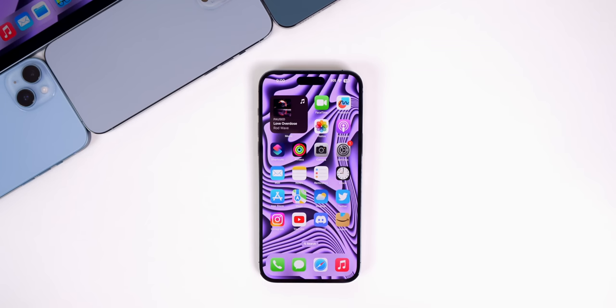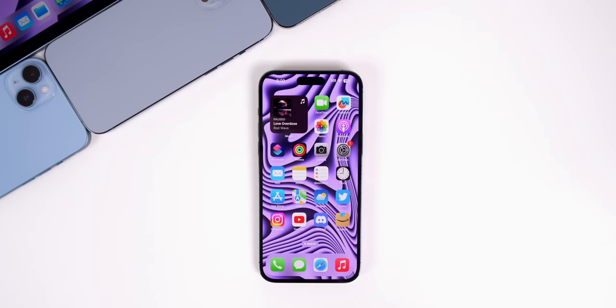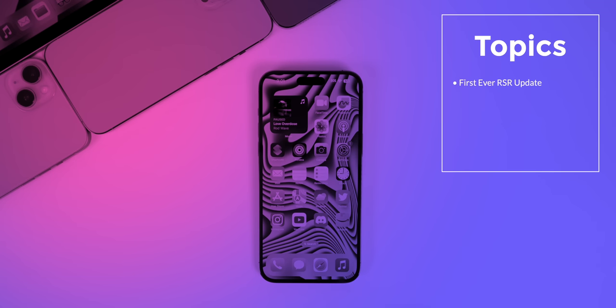What's up guys, my name is Brandon and welcome back to Apple Weekly. This past week was an eventful and unique one as we got the release of iOS 16.2 beta 3 along with a first-of-its-kind update to the iPhone and iPad. In this episode we're going to talk about that update along with some additional features and changes found in iOS 16.2 beta 3 and an update on the latest public release, iOS 16.1.1.